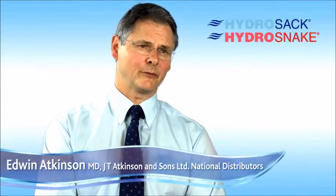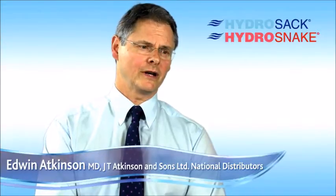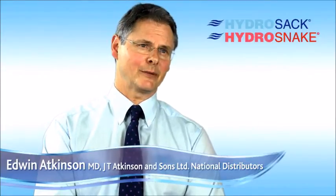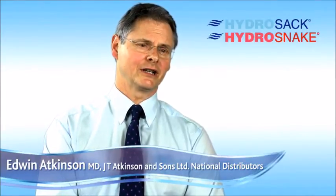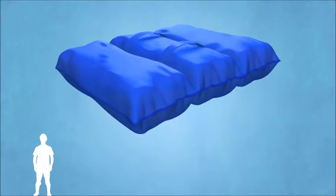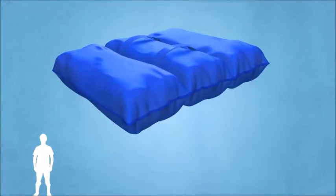"From flood barriers to flood doors, air brick covers — we've got a very wide range. And yes, we used to supply sandbags. I can't think of any reason why I'd go back to a sandbag when we've got a Hydra Sac, which just beats it on every count." So as you can see, the benefits of the Hydra Sac far outweigh those of the sandbag.